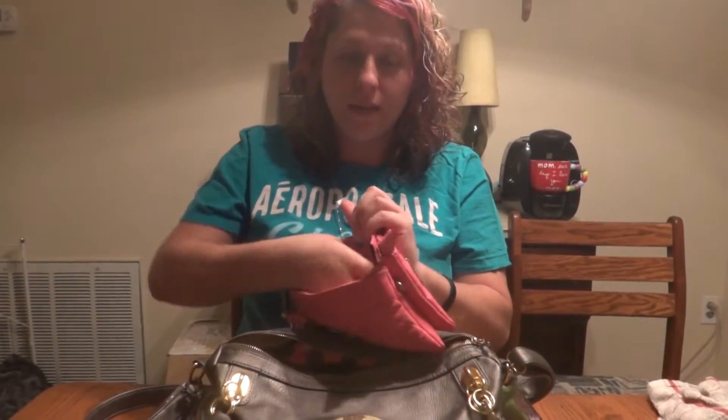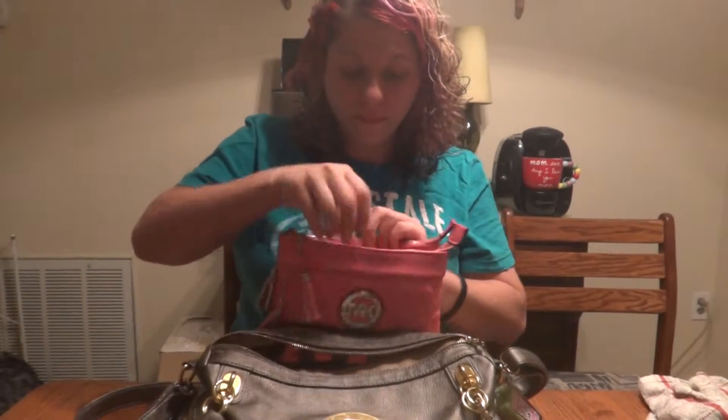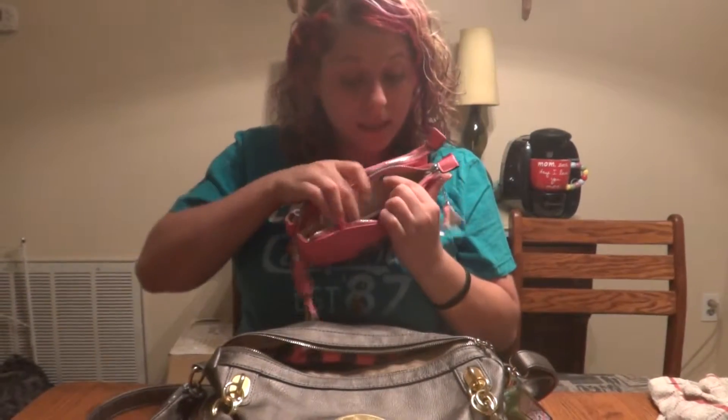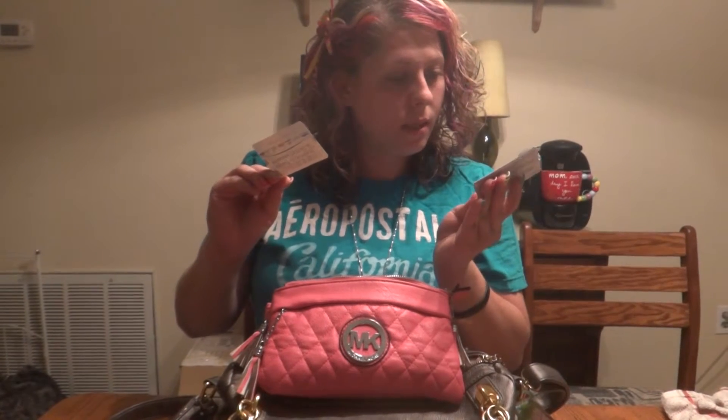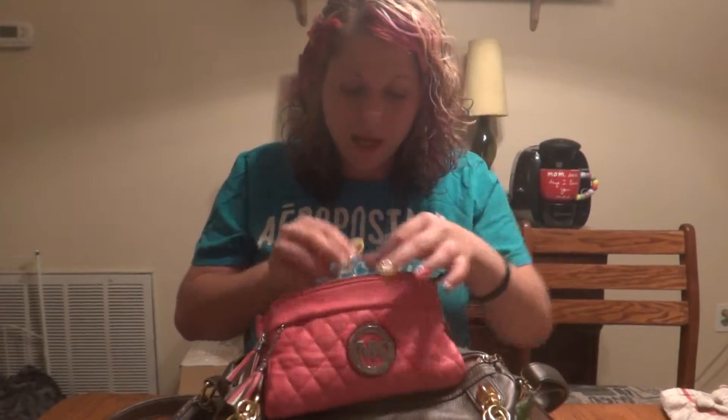I have lighters — my mustache lighter and just a blue lighter. Then it opens like this and I have my SeaWorld pass that has expired, something my sister gave me for discount prescriptions that I've never used, more coupons, lip gloss that's all sparkly, and a hair tie.